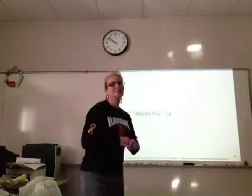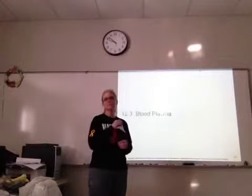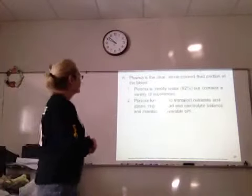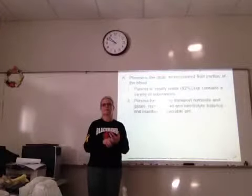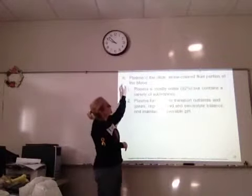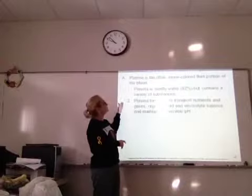Today we're going to look at blood plasma, the liquid part. We'll talk about platelets a little bit more with that, and then the next section we'll get into blood typing, which is probably my favorite part. If you've donated blood, it's probably more pertinent to you. Plasma is actually clear or straw — a light yellow colored fluid portion of the blood.